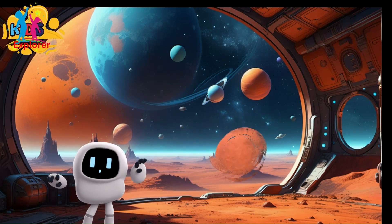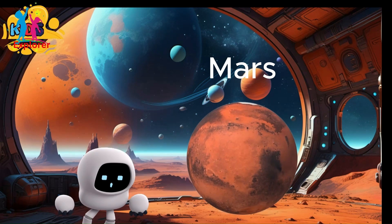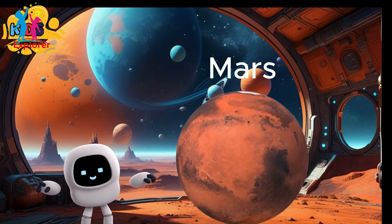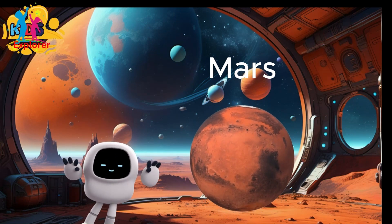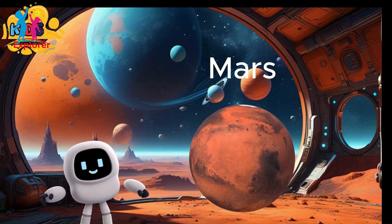Planet Mars. Mars is also known as the Red Planet because, well, it's red. This signature color comes from the large amount of a chemical called iron oxide, or rust as you might know it, in its rocks and soil.